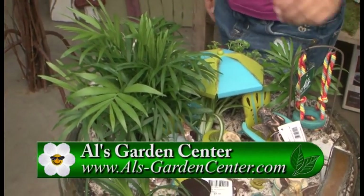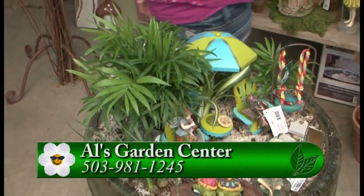Amy, thanks so much, and thanks to the girls. If you have any other questions, please go to GardenTime.tv — we'll click you to the Al's site and have lots of fun. Thanks so much.